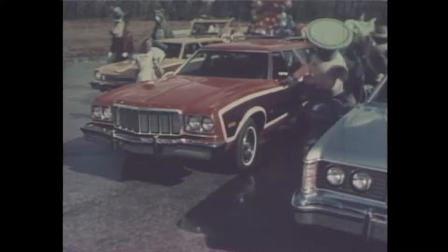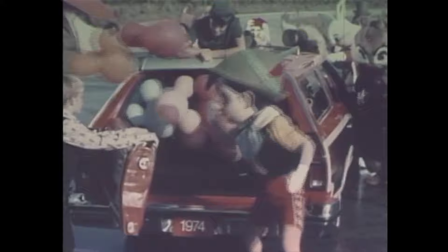And in the midsize field, Torino wagons are number one. Here's the Grand Torino Squire. Families like its solid comfort and roominess and the convenience of Torino's three-way door gate.